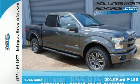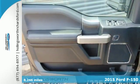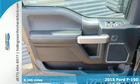It's a 2015 Ford F-150. No matter what you demand, this pickup delivers.